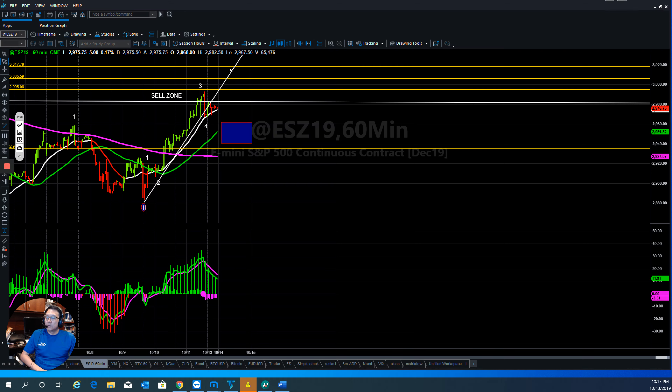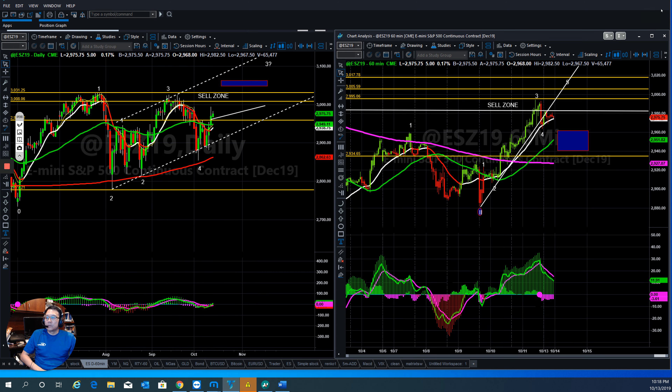Hi everyone, this is Tom Bloom with Stock Navigators. This is the next week market forecast for October 14, 2019. So let's take a look at the markets to see where they go right now.